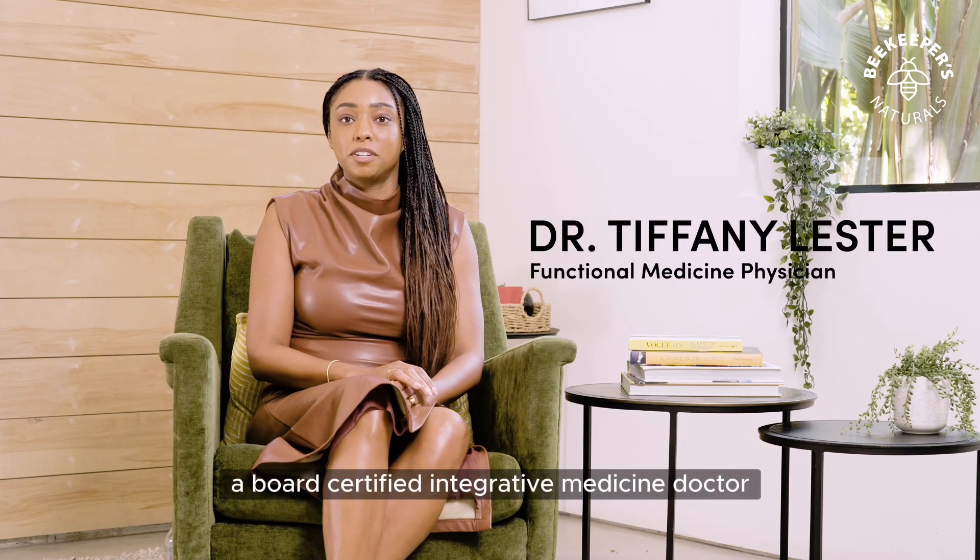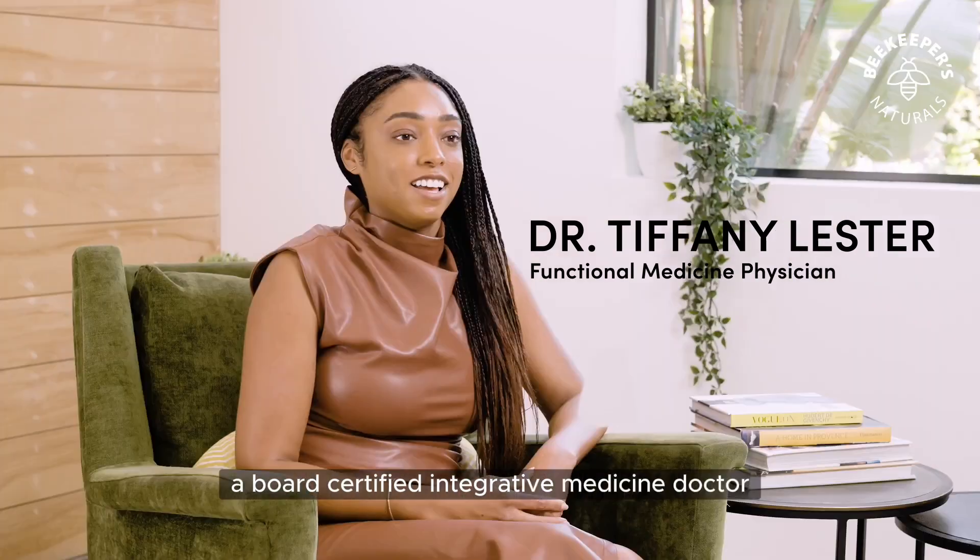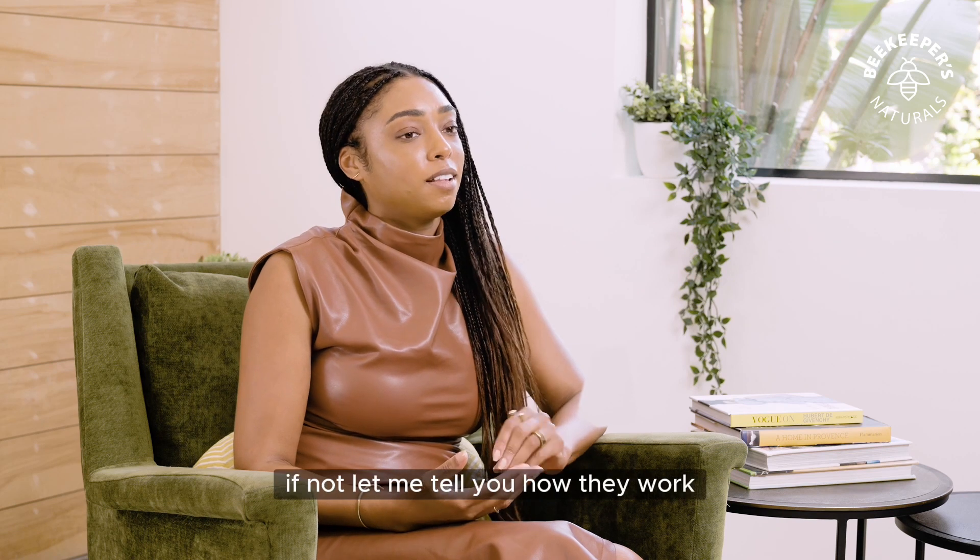Hi, I'm Dr. Tiffany Lester, a board-certified integrative medicine doctor. Have you heard of liposomes? If not, let me tell you how they work.